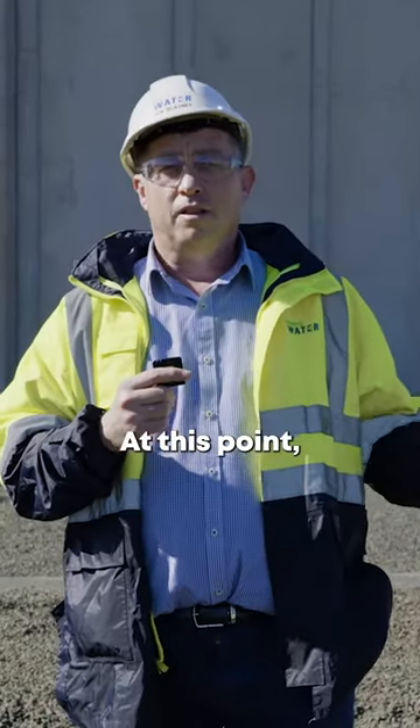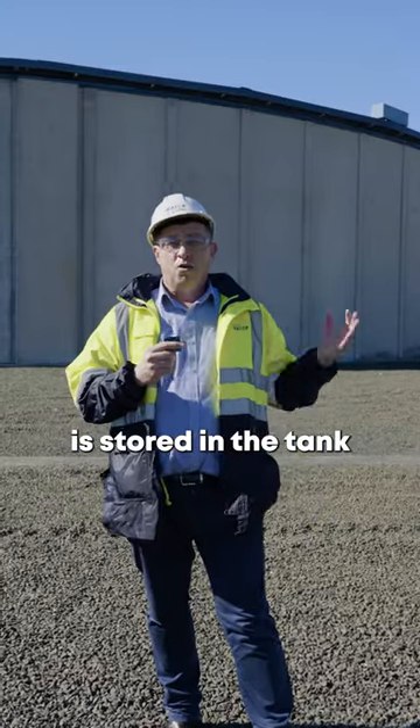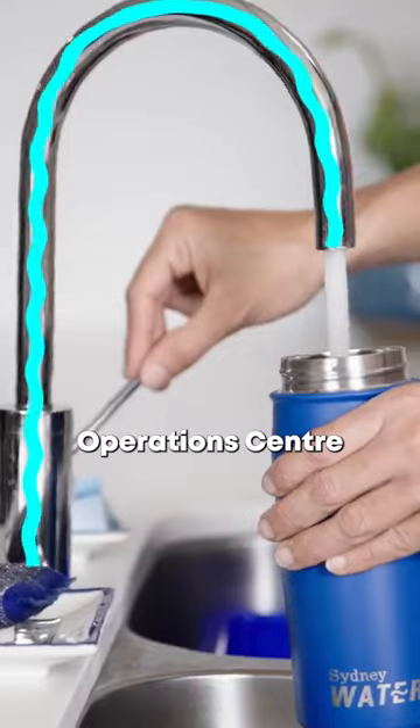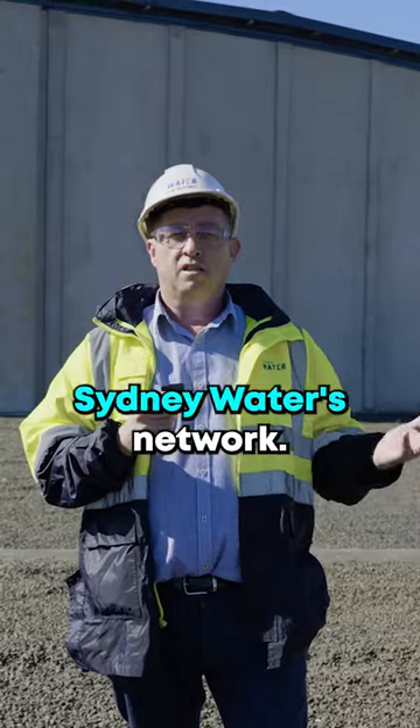At this point the drinking water produced by the desalination plant is stored in the tank behind me, where it's pumped into our network at Erskineville. Our system operations centre then distributes it across Sydney Water's network.